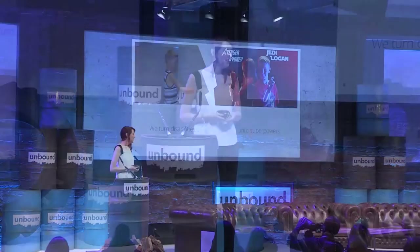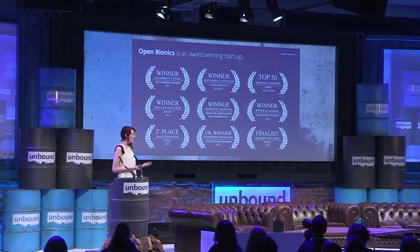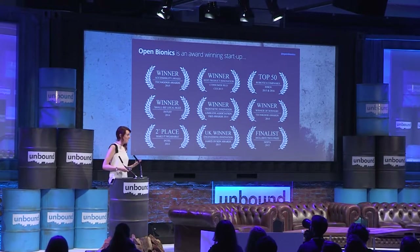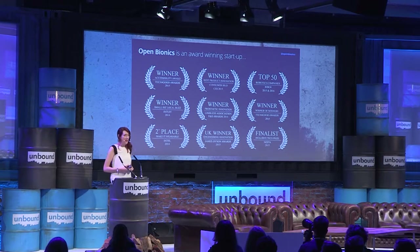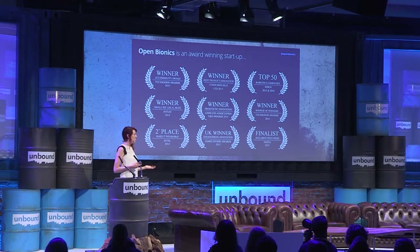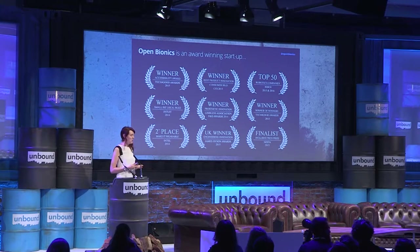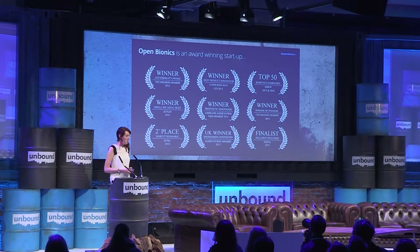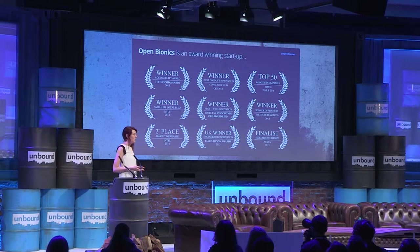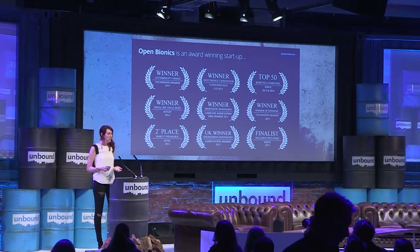We're doing it differently — we turn disabilities into superpowers. We've been working on this business for around two years and we've gained a lot of attraction for our ideas. Last year, we won the James Dyson Award for Innovative Engineering, Best Product Innovation at CES, and we've been named one of the top 10 most innovative robotics companies in the world. One of the biggest differences about our company is that we are open source — we share all of our code and 3D files.